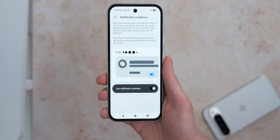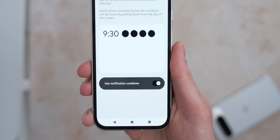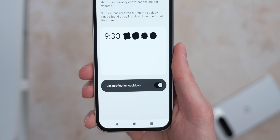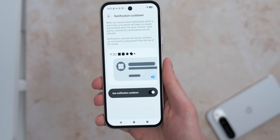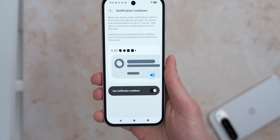A feature coming to help stop people spamming you with notifications is notification cooldown. If you get a lot of notifications in a short space of time from the same app, Android 16 will lower the notification sound and minimize those alerts for up to 60 seconds so you aren't bombarded. If you want to see those notifications from the cooldown period, just swipe from the top of the screen and you can see them all as normal.